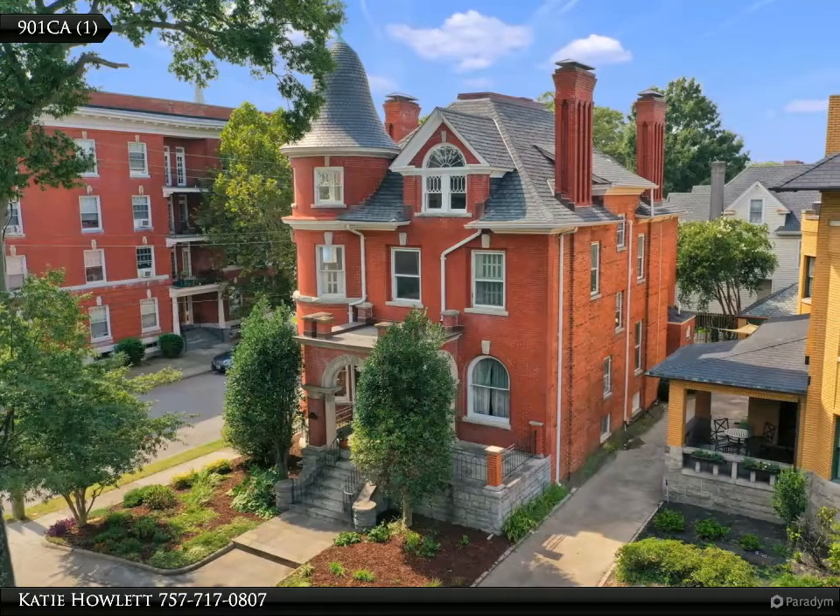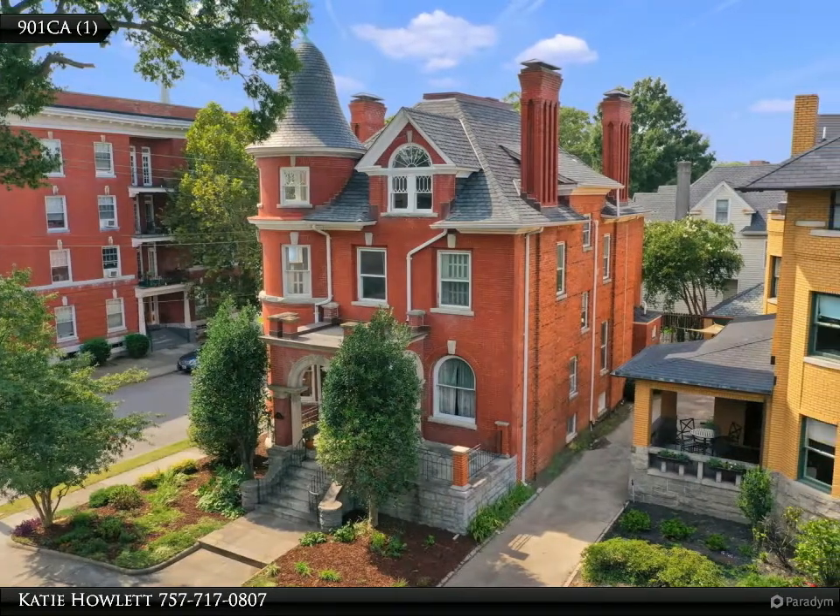This Berkshire Hathaway Home Services Towne Realty property video is presented by Katie Howlett.